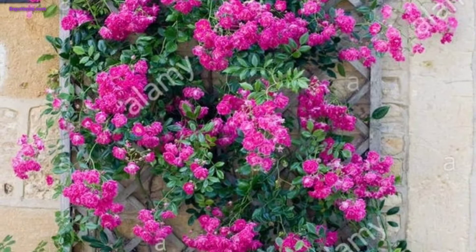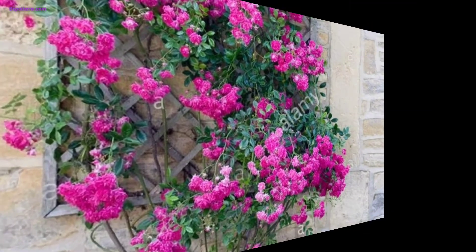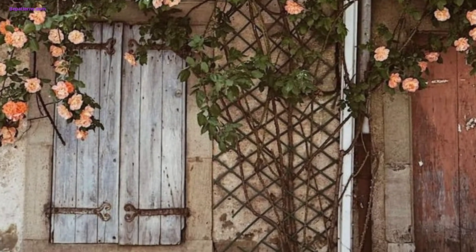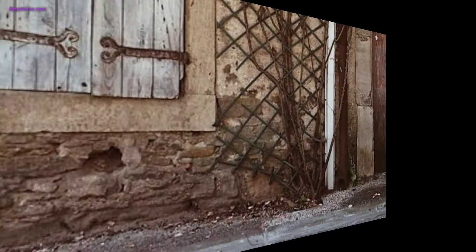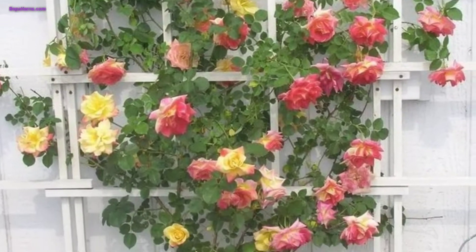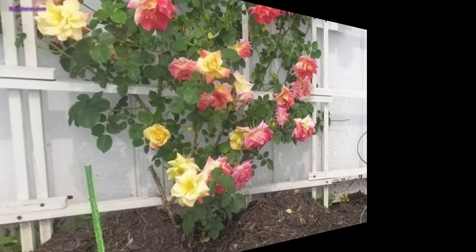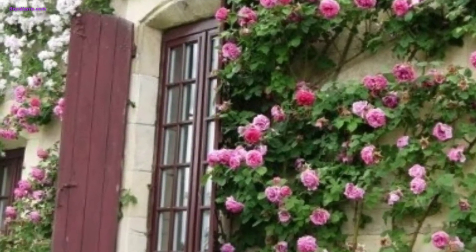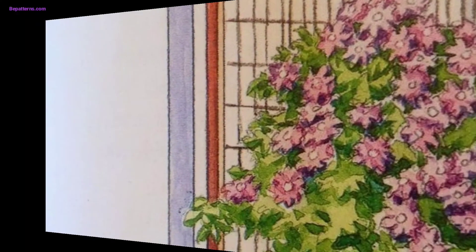Attach weather-resistant fabrics such as colorful banners or lightweight wraps to the trellis to create a boho or eclectic vibe. Get creative by repurposing old items like a vintage picture frame, bicycle wheel, or a salvaged metal piece as a decorative element on your trellis.